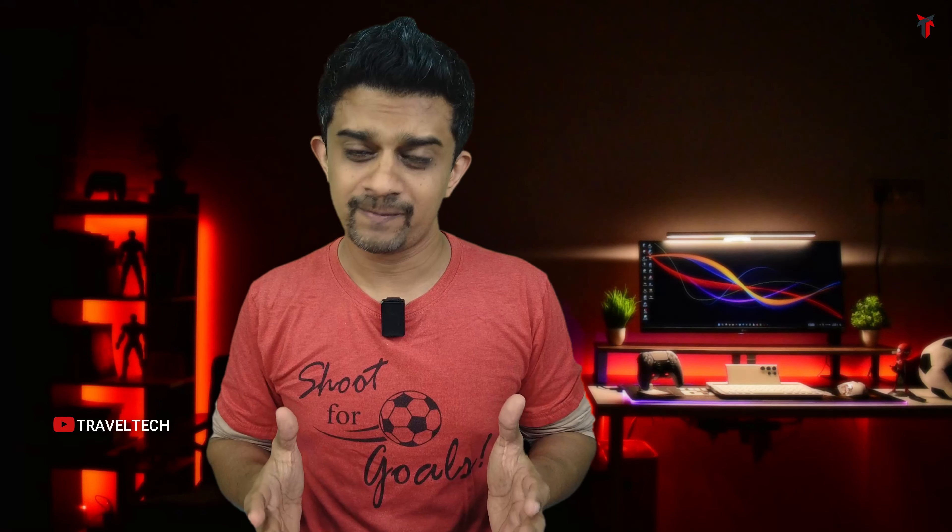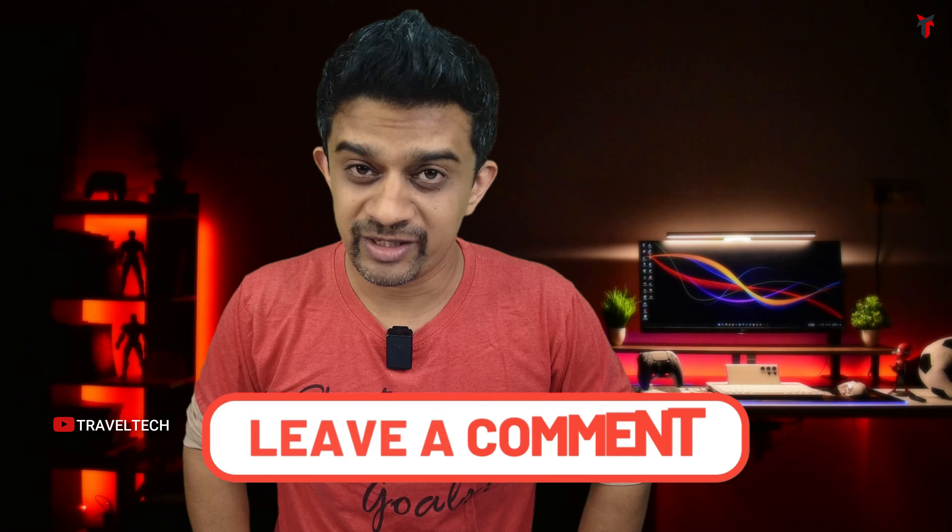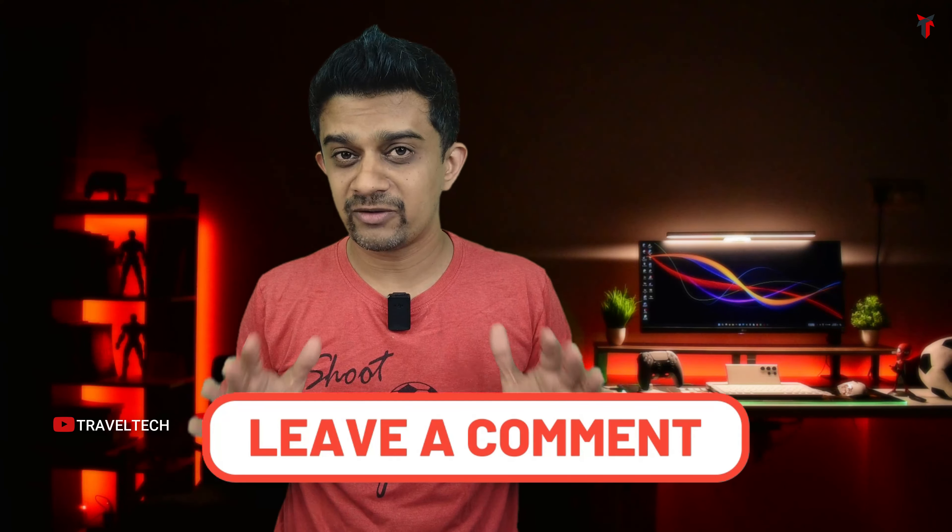This is the perfect opportunity to grab yourself a 4K dash camera and save a lot of money using the credit card and manufacturer discounts available in this Amazon sale. If this video helped you make the right purchase decision, hit the subscribe button and smash that like button. Don't forget to hit the bell icon to get notified whenever I upload a new video, and if you have any queries about any of these dash cams, write them down in the comments — I'll get back to you as soon as possible.